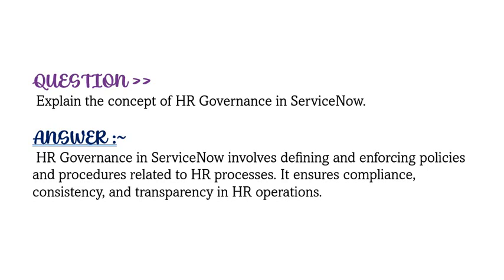If you are preparing for any ServiceNow-based certification, you can download the complete list of valid, tried-and-tested questions and answers from the link provided in the description.